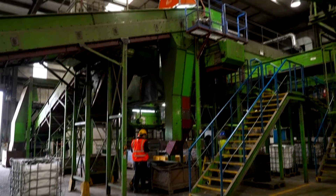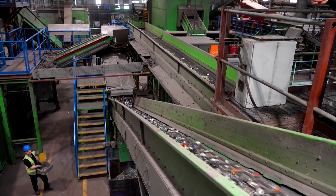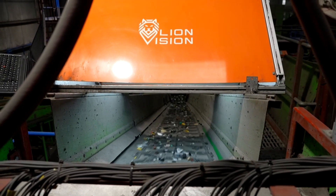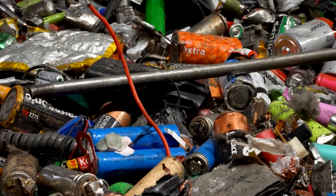Sweep says it is deploying the system as part of wider automation at its Sittingbone site to improve safety and up the yield from waste electrical and electronic equipment. Developed with support from the University of Manchester and UK Innovation funding, the tech tackles a growing issue: damaged batteries igniting under pressure, causing fires at recycling facilities.